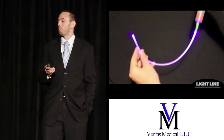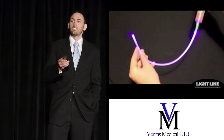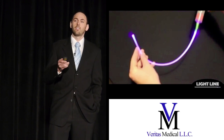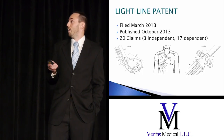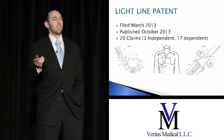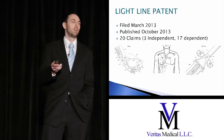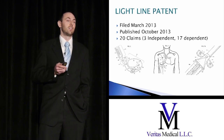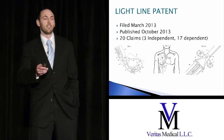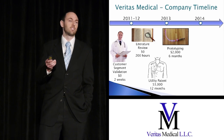Our next-generation prototype will seamlessly integrate with what clinicians are already doing and will offer constant, consistent sterilization throughout the entire time the catheter is in the body — which clinicians love. As with any good idea, we knew we had to protect our intellectual property. We filed a provisional patent in 2012 and our utility patent in 2013, which was published that October. Drafting and submitting the patent took 12 months and cost us $3,000.